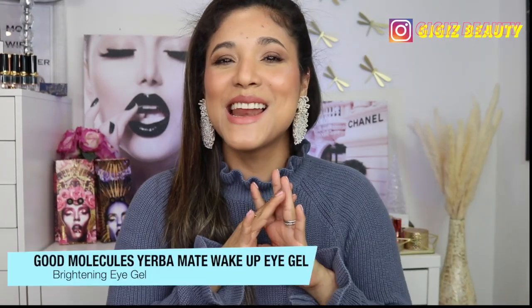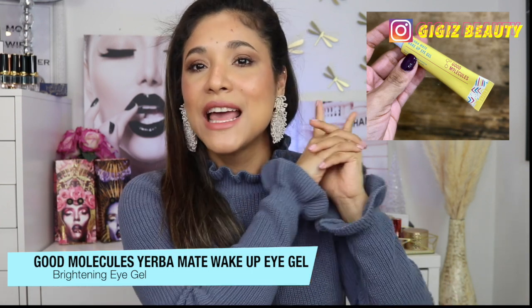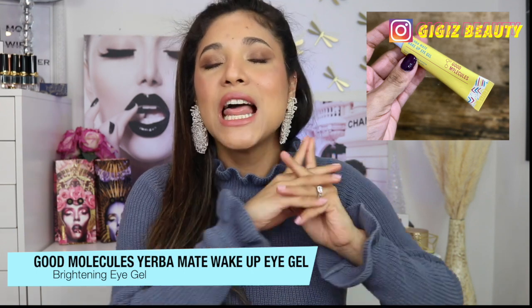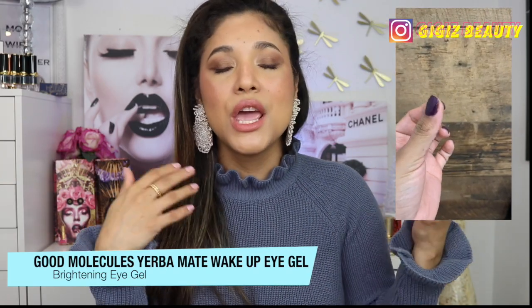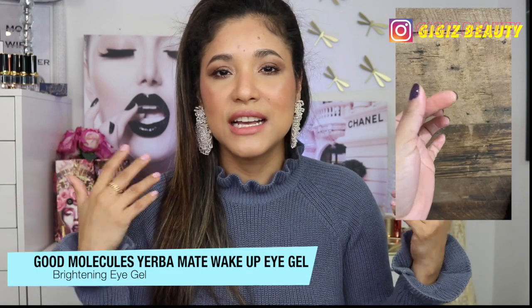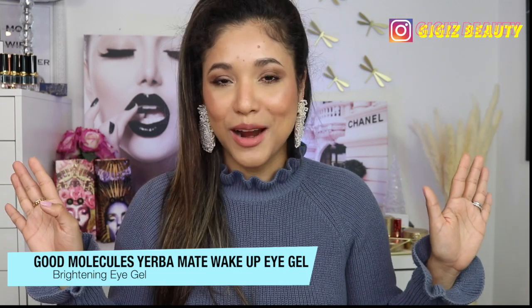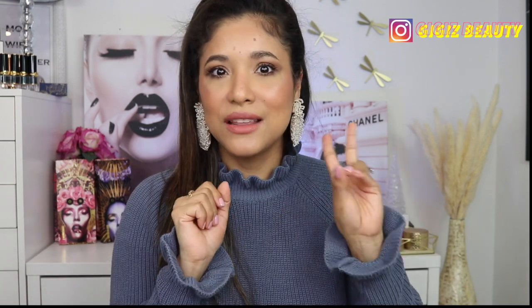Another eye cream I've been loving is one by Good Molecules — this is their newer product. It has a really thick consistency and is packed with antioxidants, so it's going to help depuff, replenish your under eyes, and help with dark circles. Give me all the dark circle products in the world — I'm willing to try them because mama needs help. Those two I love.